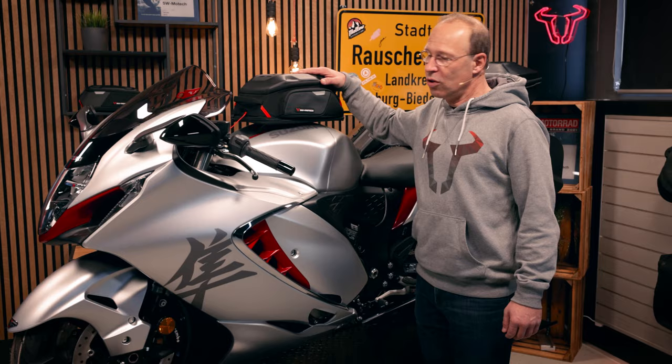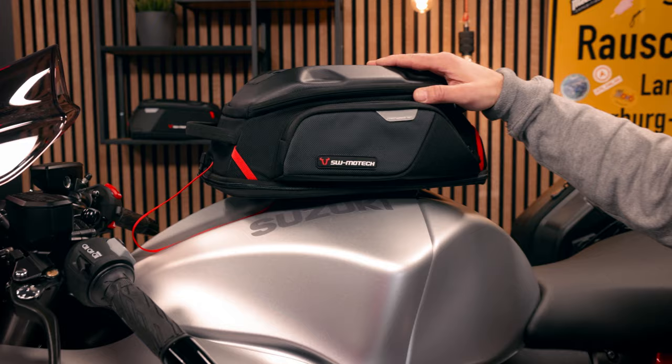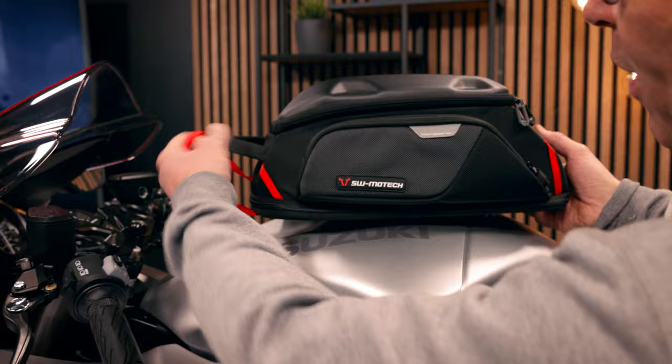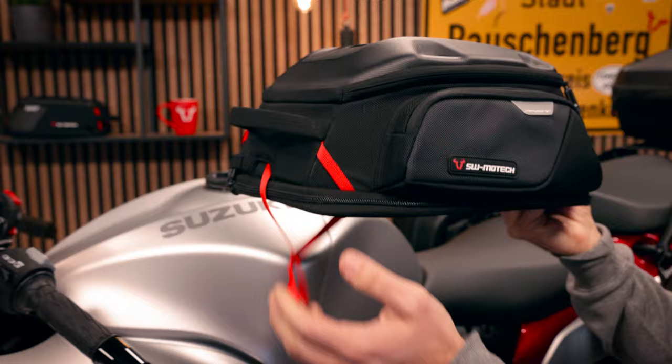If you not only want to go fast but also want to travel with the Hayabusa, we can offer you this Pro Sport tank bag, which sits on the tank. It sits on the Pro tank ring, which is mounted here on the tank filler, and you can mount the Pro Sport tank bag on this ring — it has a volume of 12 to 17 liters.